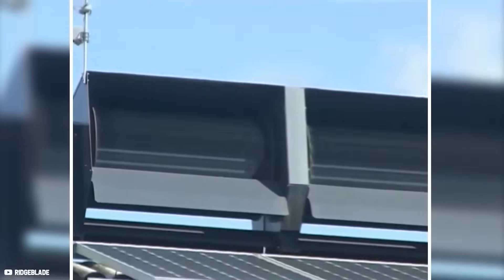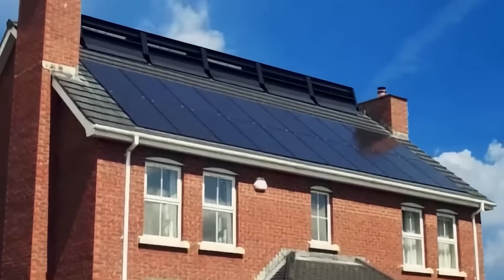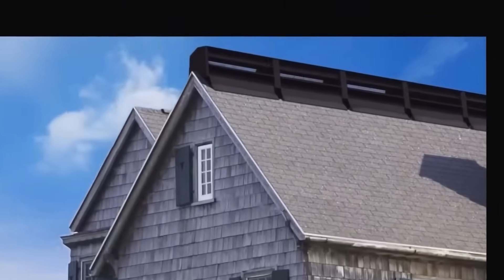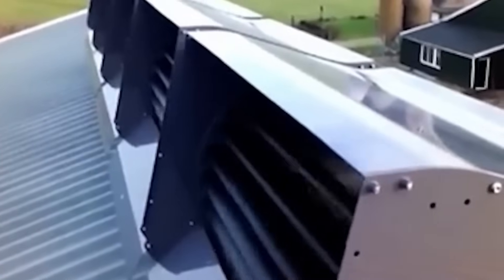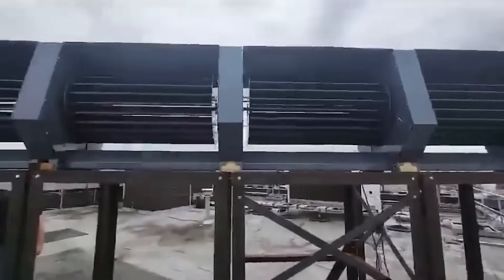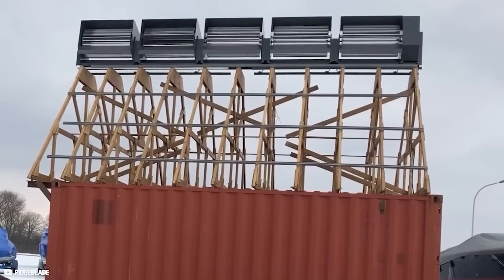For those who need to look for alternatives, the ridge blade system could be the perfect option. Placed on the roof ridge, it takes advantage of the pitch of traditional sloped roofs and turbocharges the wind to produce 220% more energy at home. Click on the displayed video to learn more about this system, and like and subscribe to the channel for more content like this.